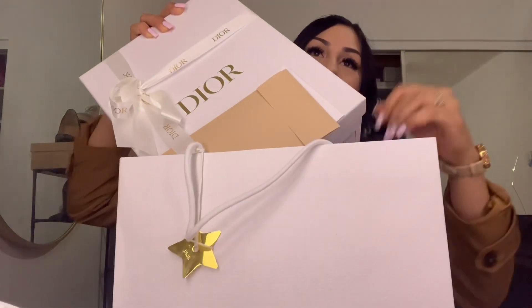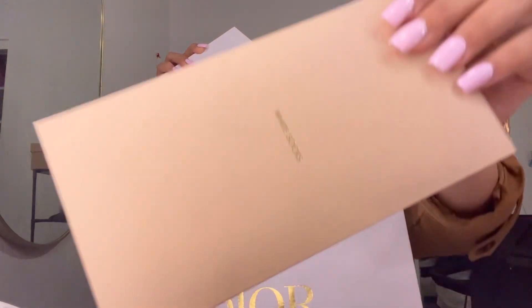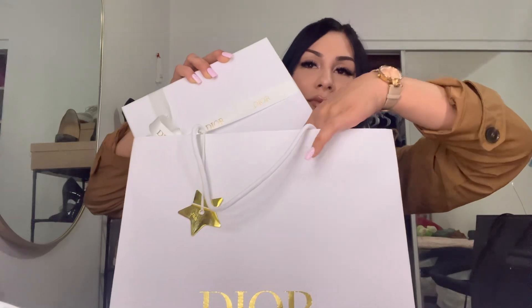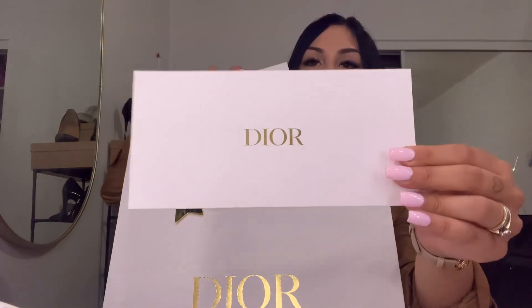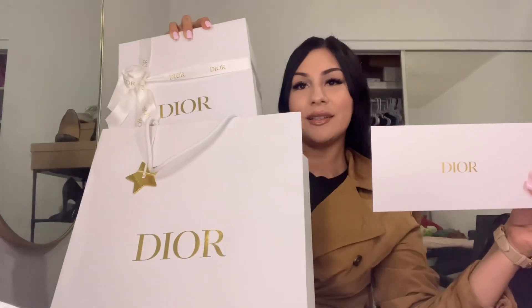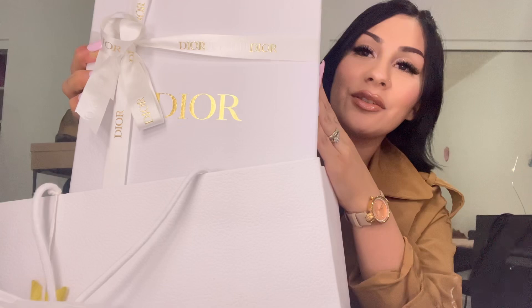These are some white socks they gave me. And right here — sorry — there's a little card, there's the order right here, it's just the card. This is how it looks, you guys — it's so beautiful.